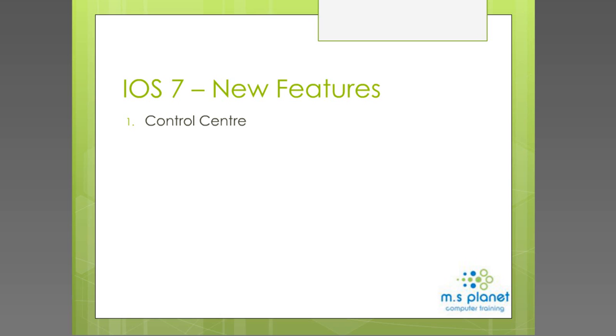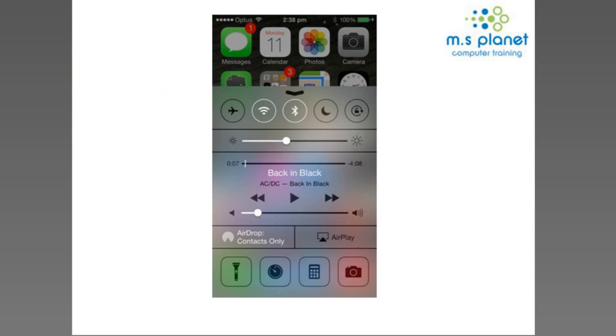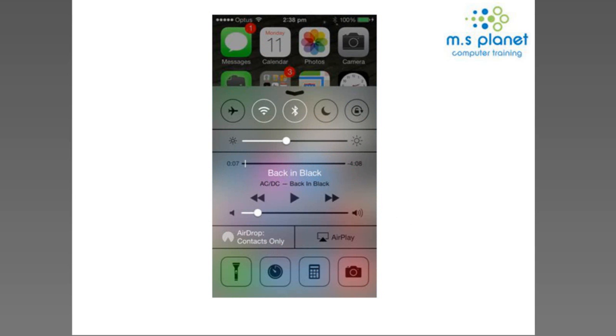When you swipe up from the bottom, a panel called the control center pops up and takes up the majority of the screen. In the top left-hand corner is the airplane symbol — in previous versions you had to go into settings for airplane mode, but now with iOS 7 you can just tap that icon directly. Next to it is Wi-Fi, then Bluetooth, then the moon icon for Do Not Disturb, and finally screen rotation lock.